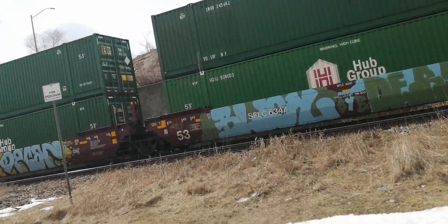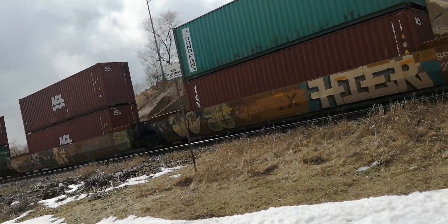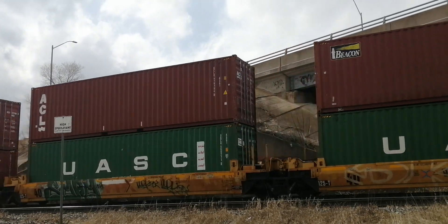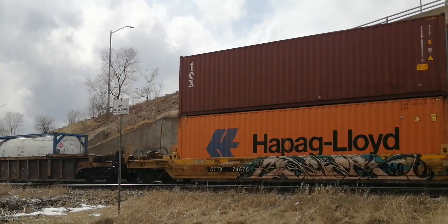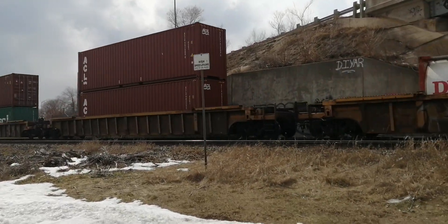Yeah, would you look at that line — another intermodal train. That's surely not the second one.